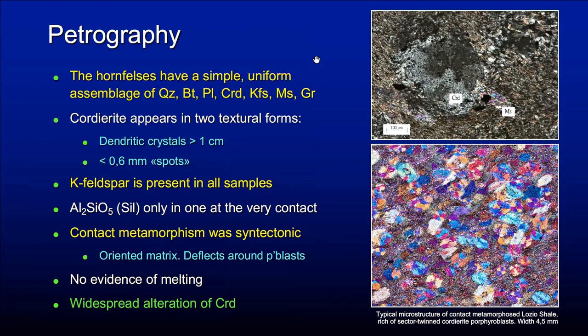Some petrography. These rocks are fairly uniform in mineral assemblage because they contain, in order of abundance: quartz, biotite, plagioclase, cordierite, K-feldspar, muscovite, and graphite. Cordierite appears in two textural forms: the dendritic form shown before, and more commonly, small beautiful idioblasts less than half a millimeter in size. K-feldspar is present in all samples, and aluminum silicate — in particular sillimanite — is present only in one sample at the immediate contact.